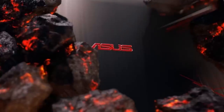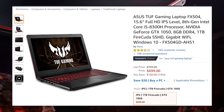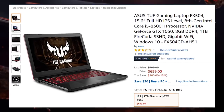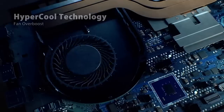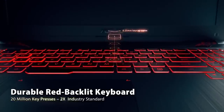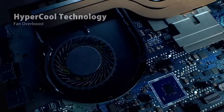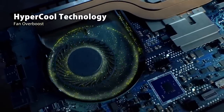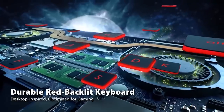Coming in at 5th place is the Asus FX504, a really affordable gaming laptop that you can get for as low as $700 on Amazon for an i5 version with a GTX 1050 graphics card. If you want to spend a little bit more money, you can also get a Core i7-8750H version with a GTX 1050 Ti. Either way, you're getting a really good experience with a red and black finish, a 15.6-inch Full HD display, 8th generation Intel Core processors, 256GB of solid-state storage, and 8GB of RAM, so it should be able to handle most games pretty well.